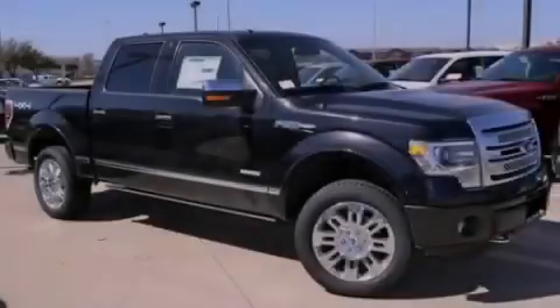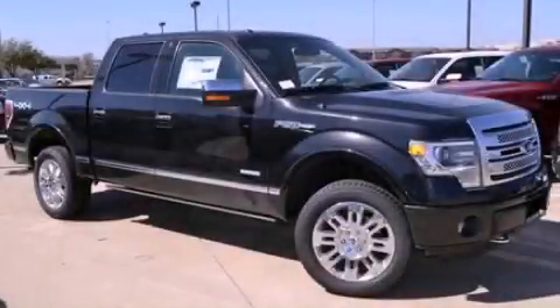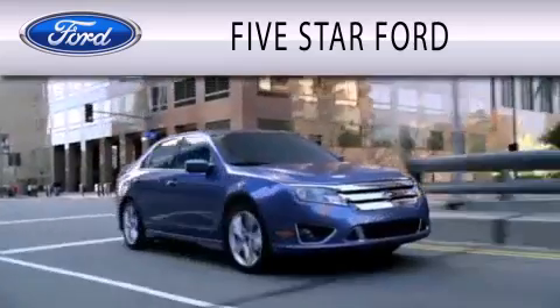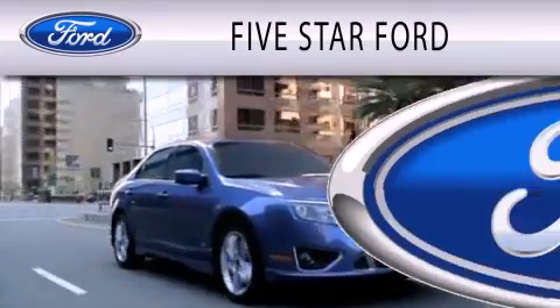Stop by today and test drive this vehicle for yourself. Five Star Ford is dedicated to doing everything possible to ensure that the experience you have selecting your vehicle is as pleasant as possible.